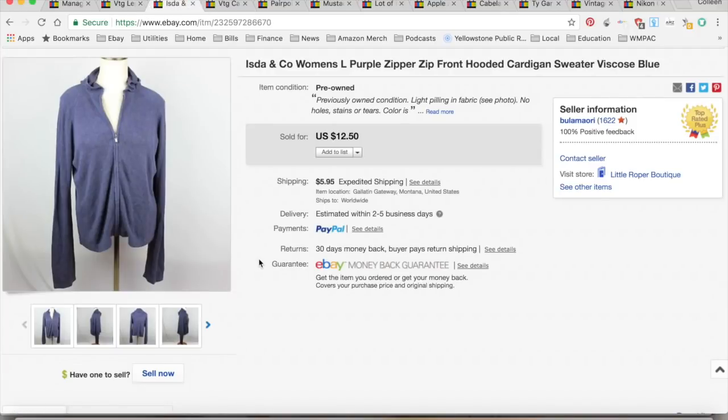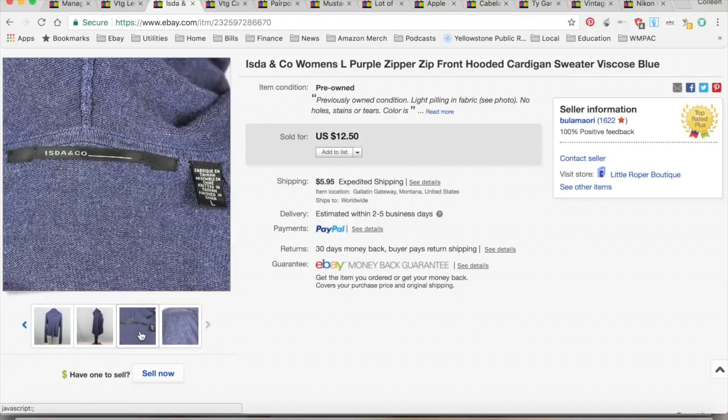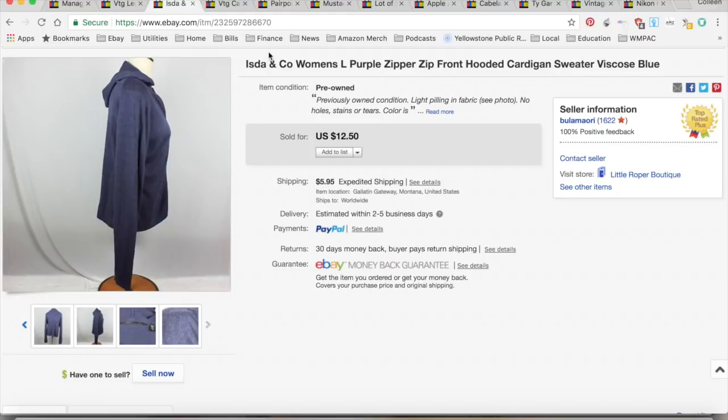This is ISDA and Co, a Nordstrom's house brand women's purple zip-front sweater. I keep getting a lot of these from the consignment store I'm working with. This one sold for $12.50, and I collected shipping so I got $18.45 total. I paid about a dollar, since I pay about a dollar an item from the local consignment store, plus $7.95 for shipping and fees, for a total profit of $9.50. It took two weeks to sell.